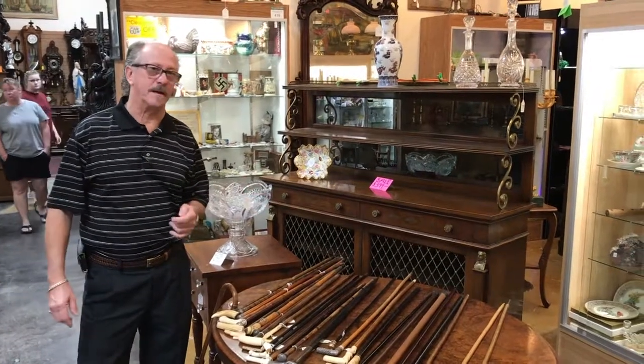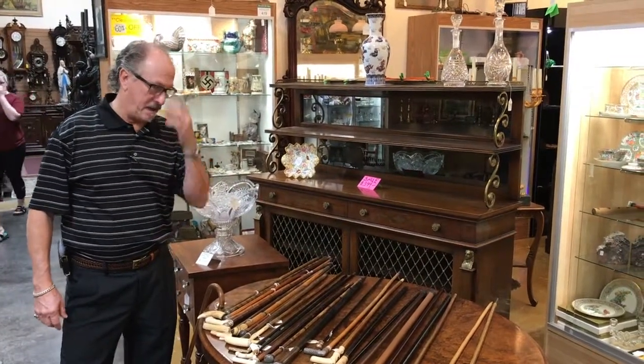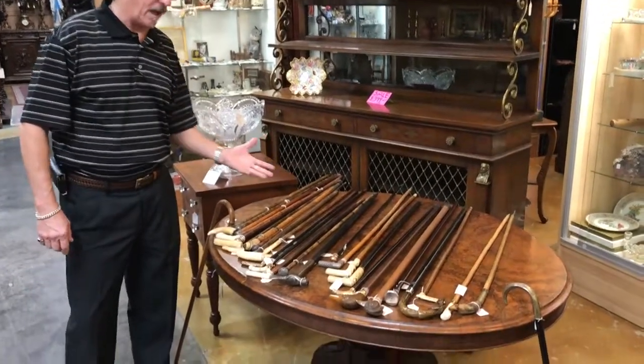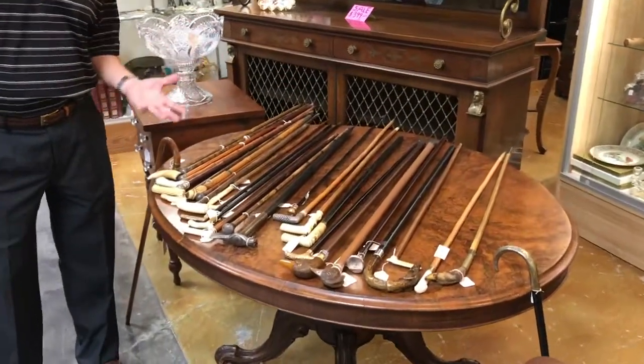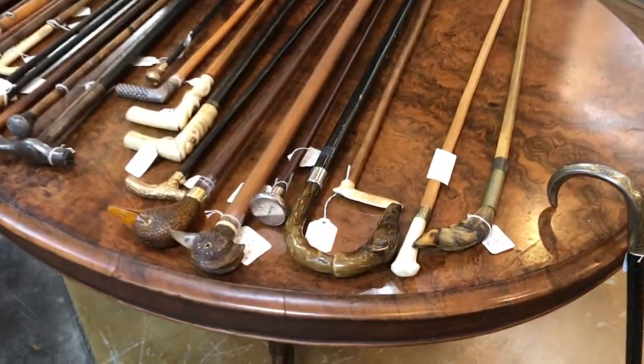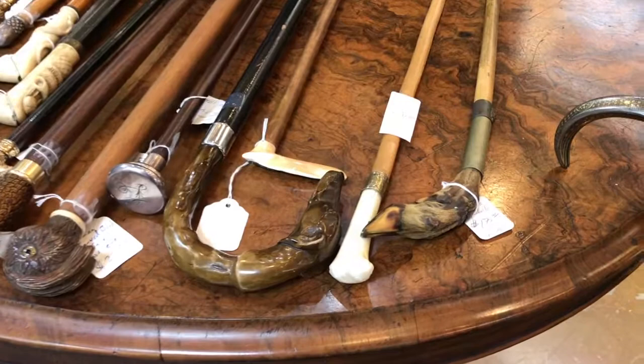Another thing that you'll see at Gannon's Antiques and Art is a really comprehensive selection of very high quality, true antique, precious metal canes.